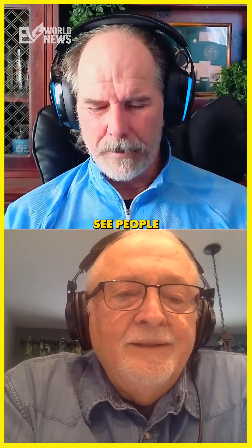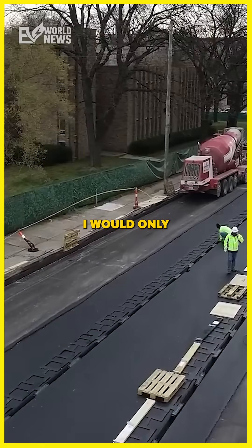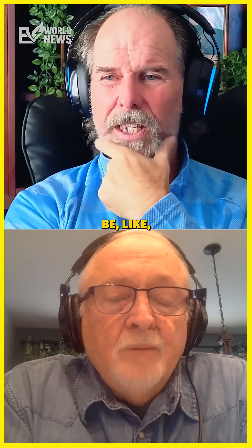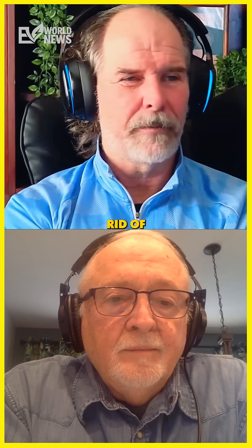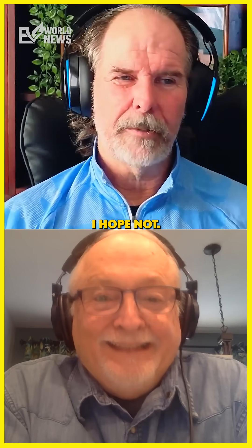I wouldn't see people going and tearing up the road. I would only see you doing it during periods of reconstruction, when there'd be scheduled maintenance. Of course, knowing government, they'd go ahead and do it anyway — just get rid of a perfectly good road. I hope not.